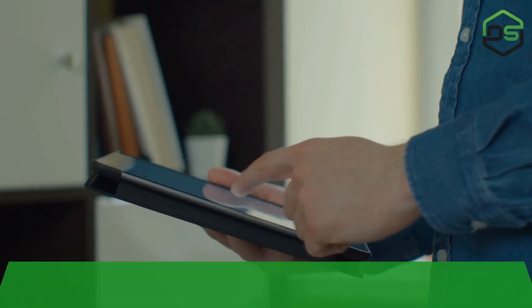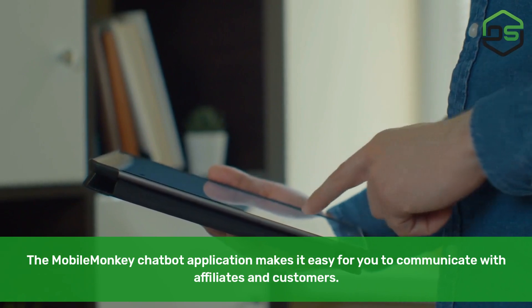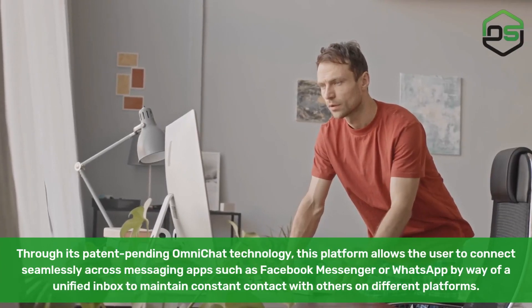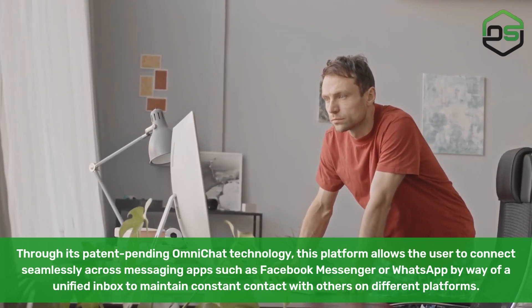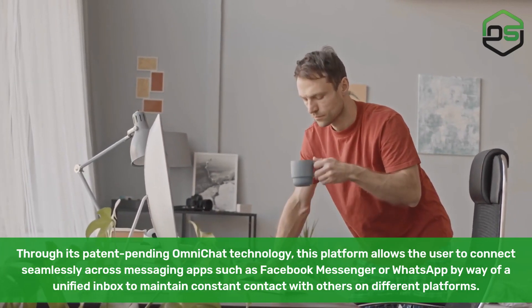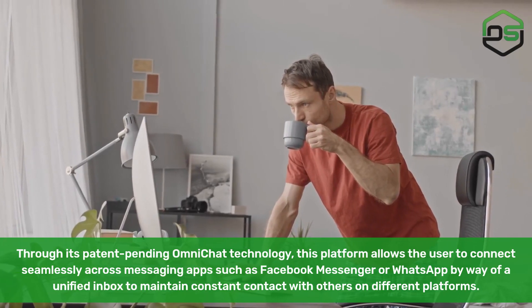MobileMonkey. The MobileMonkey chatbot application makes it easy for you to communicate with affiliates and customers. Through its patent-pending OmniChat technology, this platform allows the user to connect seamlessly across messaging apps, such as Facebook Messenger or WhatsApp, by way of a unified inbox to maintain constant contact with others on different platforms.